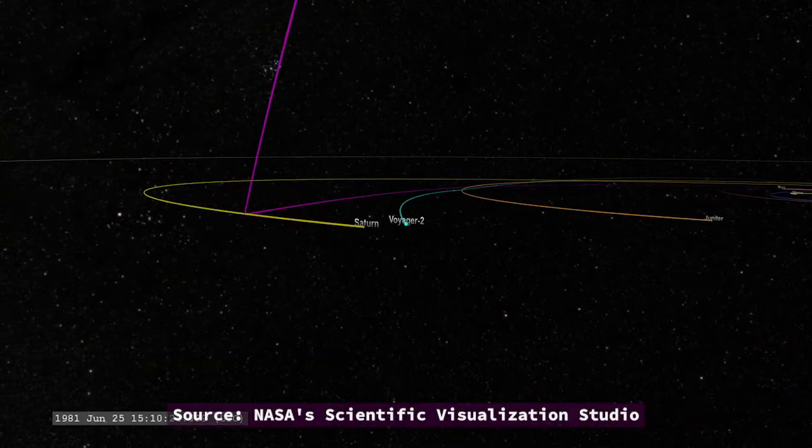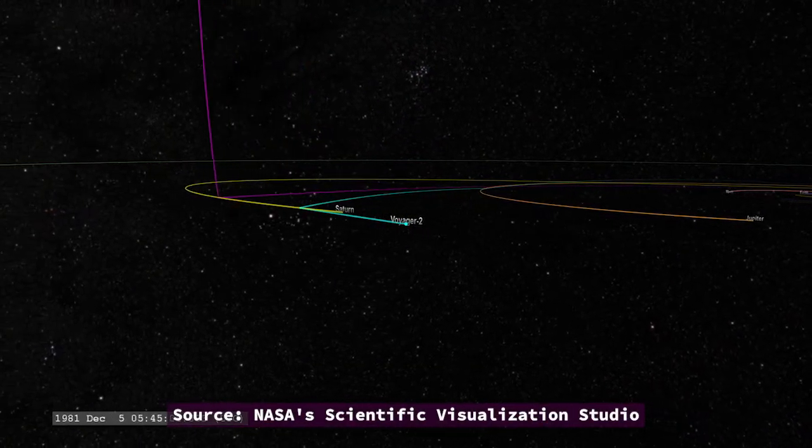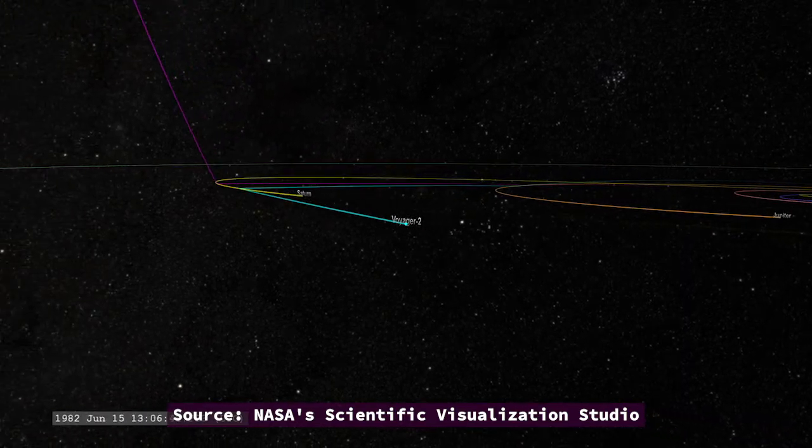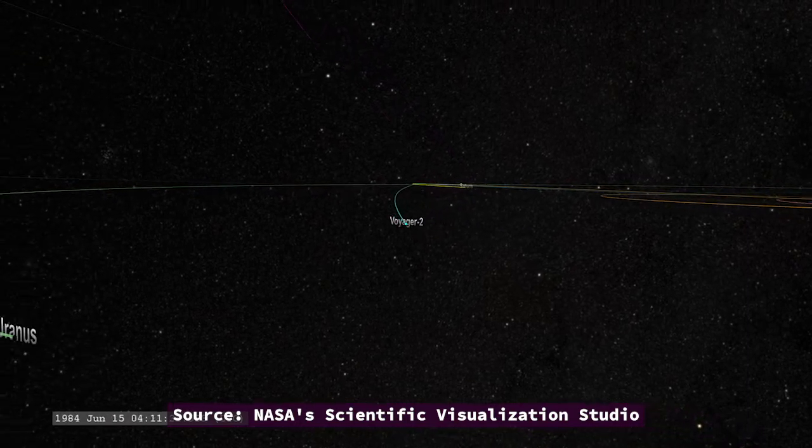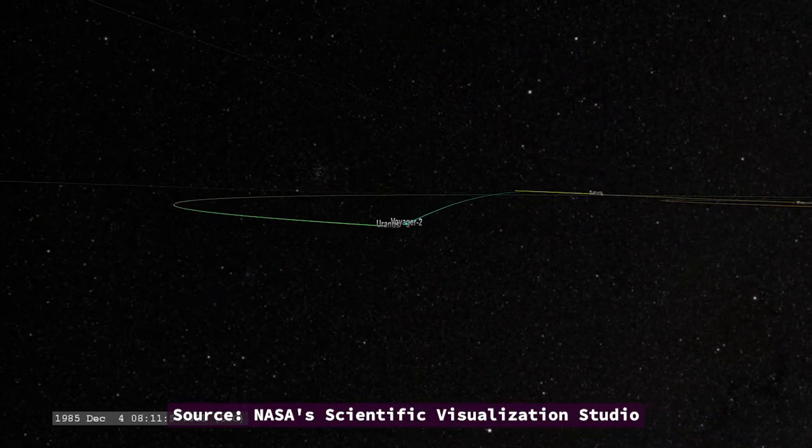Voyager 2 was directed on to explore Uranus and Neptune, and to this day, it is the only spacecraft ever to accomplish the feat. Voyager 2 found a magnetic field around Uranus and discovered 10 of its moons. During its Neptune flyby, researchers also discovered three rings and six previously unknown moons.